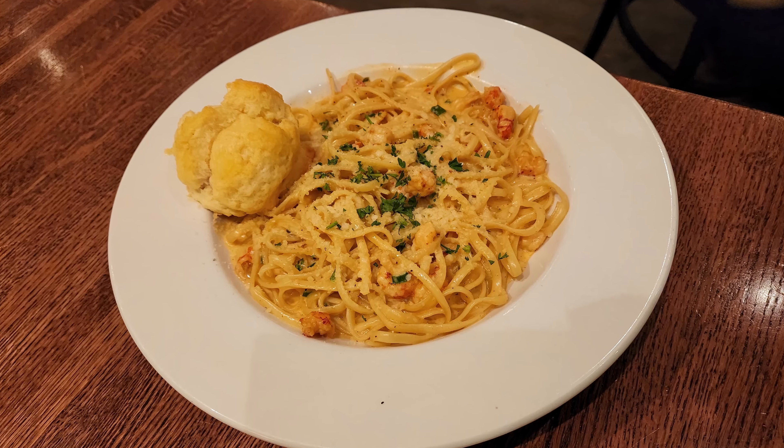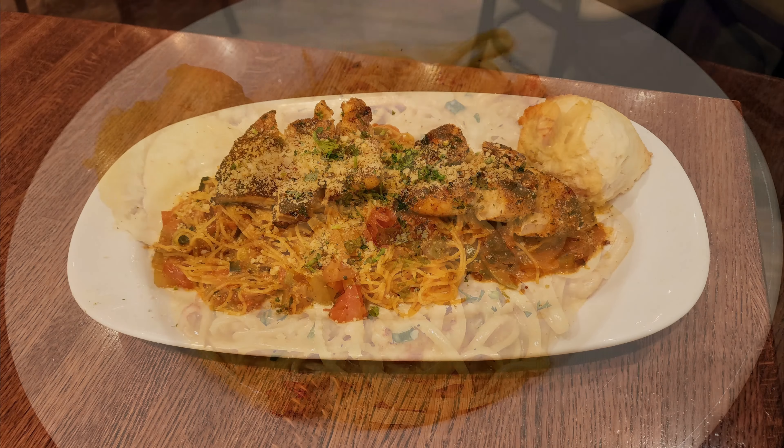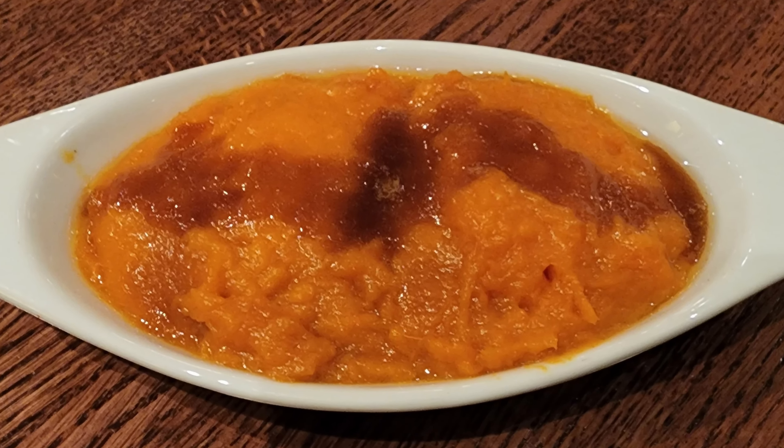So my dining companion got the crawfish fettuccine that looks pretty awesome. And then I got the tomato basil chicken, which also looks really fantastic. And I got a side of mashed sweet potatoes, which also looks really amazing. So let's dig in.